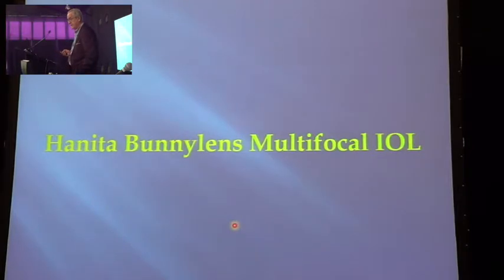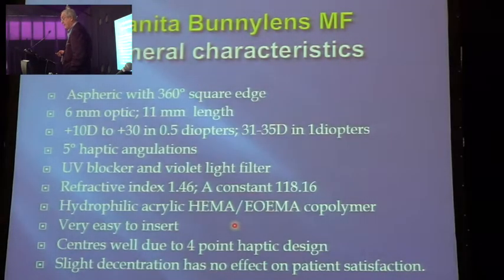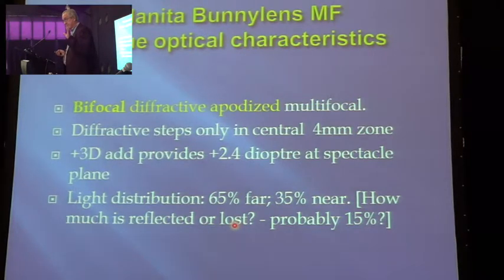A new interesting lens for me was the Anita lens — it has a bunny logo. It is a bifocal lens. In our setting, we have people with a lot of money, but we don't have a lot of people with money. So we have to give them an option. I say to them: you can choose the Tecnis lens or other trifocals, which give you three focal points — close, intermediate, and near — at a higher cost. Or you can get the cheaper bifocal version. They invariably go for the cheaper one for financial reasons.